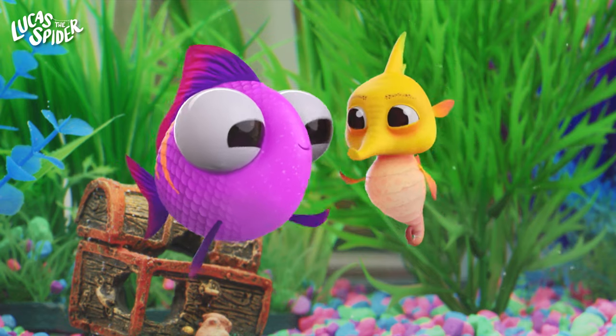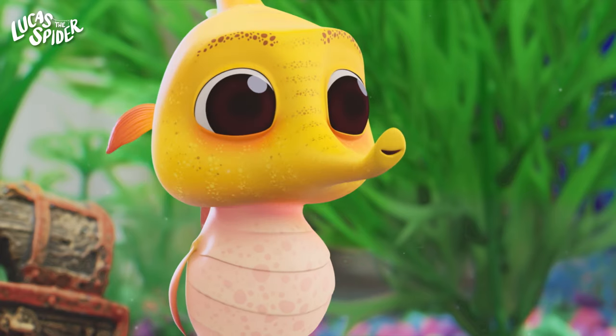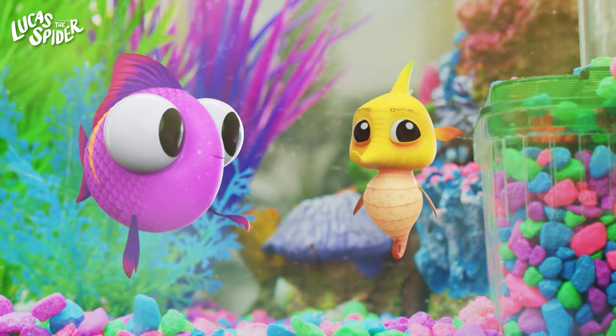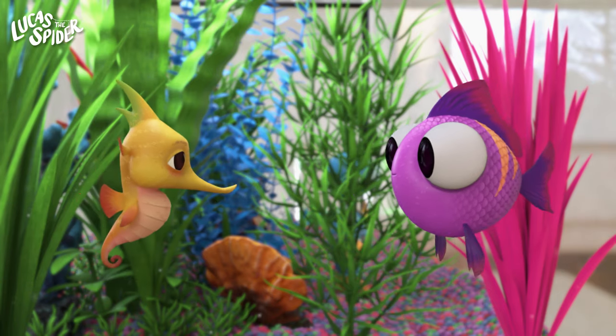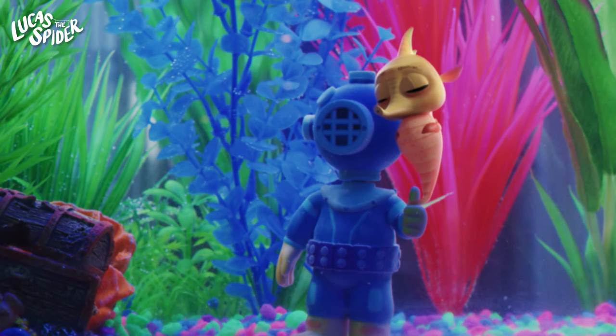Also sharing the fish tank is our friend WeeBiscuit. He's a seahorse. Seahorses don't swim like normal fish. Their fins let them move in any direction. They can also use their tail to grab onto things when the waters get rough. That's awesome!